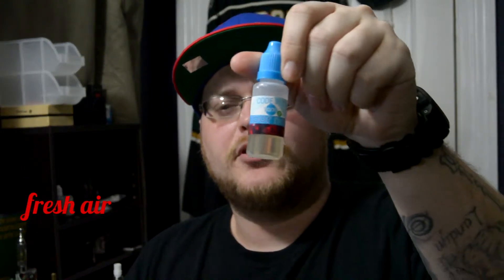Hey guys, what's up? It's Brandon here with The Vaping Gator. Welcome back to another video. Today we're going to be looking at the Code Red from Vapor North.